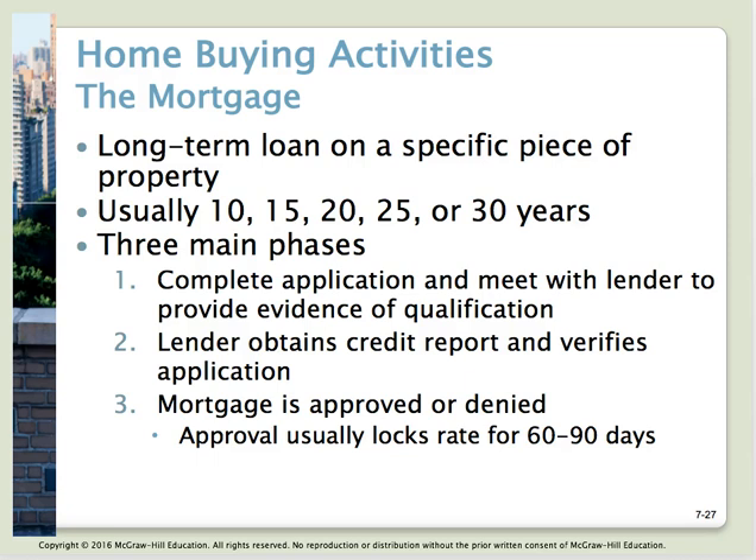Once you choose the loan and know your down payment, term, and mortgage rate, you complete your application with the lender and provide an incredible amount of documentation. We just went through this and could not believe all the paperwork. They'll want to verify all your money — checking, savings, retirement accounts — verify employment, how much you earn, and every debt you have. Just be prepared: it is quite the paper drill.